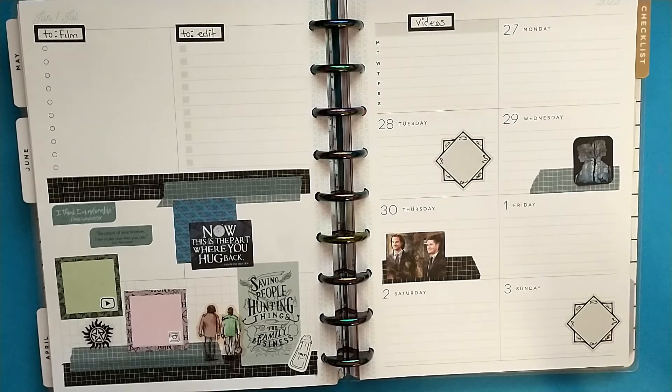This is my social media planner for this week. I love how it turned out — it was super fun flipping through the sticker book and picking the stickers I wanted to use. Alright guys, I hope you all have a wonderful week, bye bye!